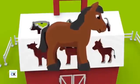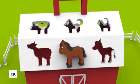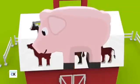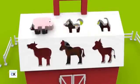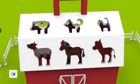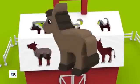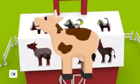Horse. Pig. Uh-oh. Wrong way. Let's try again. Donkey. Cow. Cow.